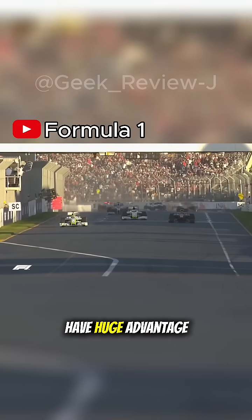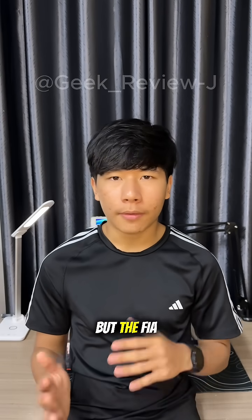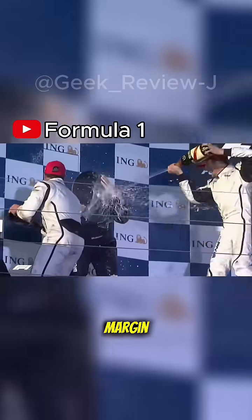The result? They had a huge advantage over the other teams. The Brawn GP car had such an advantage that other teams accused it of cheating, but the FIA ruled it legal. By the time it was banned, the Brawn GP team was already leading the championship by a huge margin.